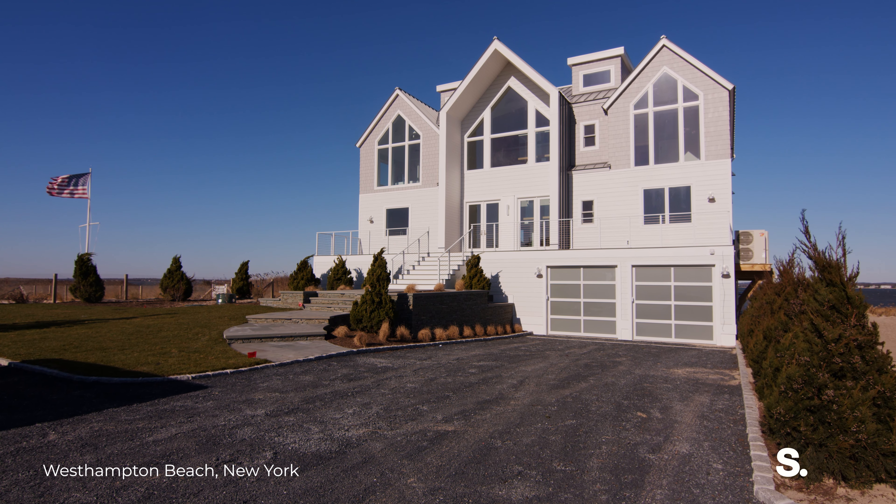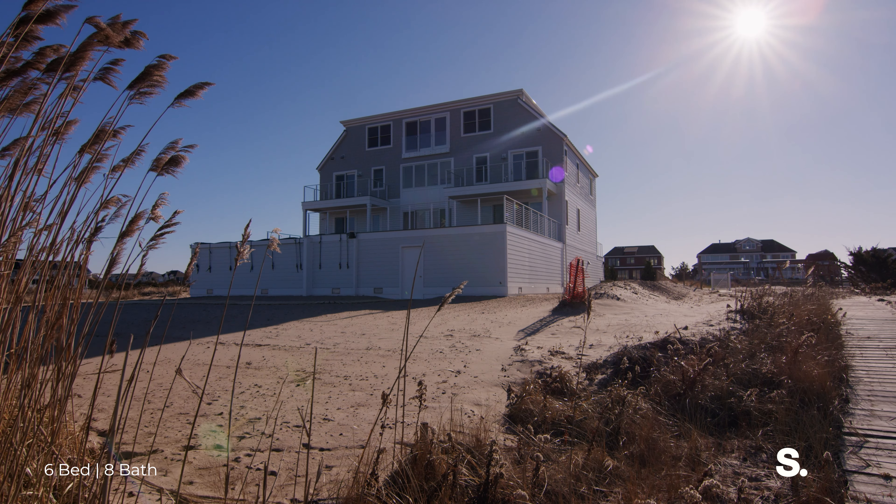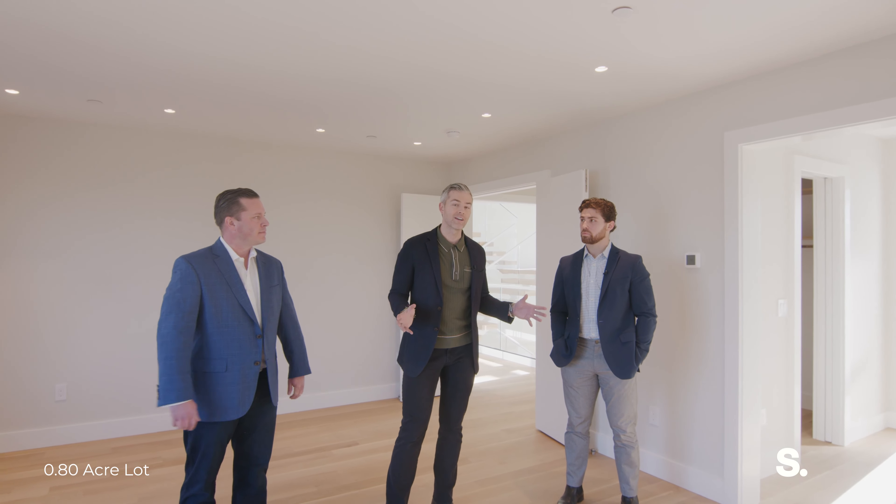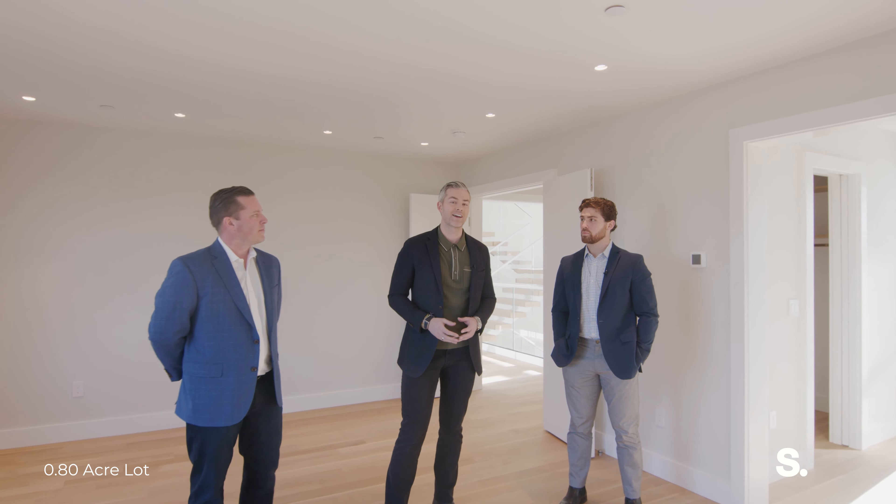This is 774 Dune Road — six bedrooms plus home office, eight bathrooms, just under an acre, just under 5,000 square feet, now on the market. We have multiple other options as well, as we represent the collection of estates here in the estate section of West Hampton Beach. Thank you so much for watching.